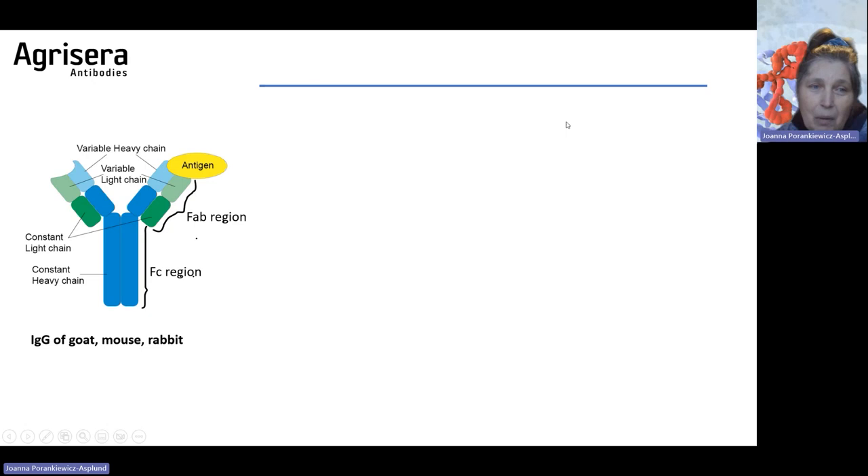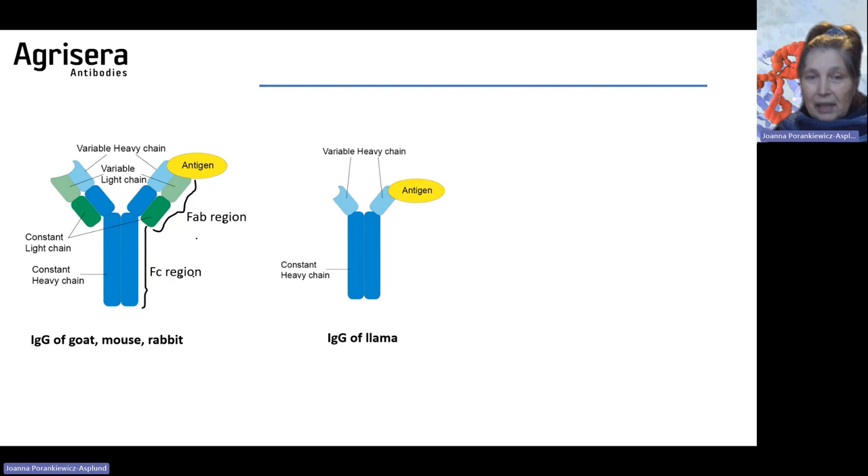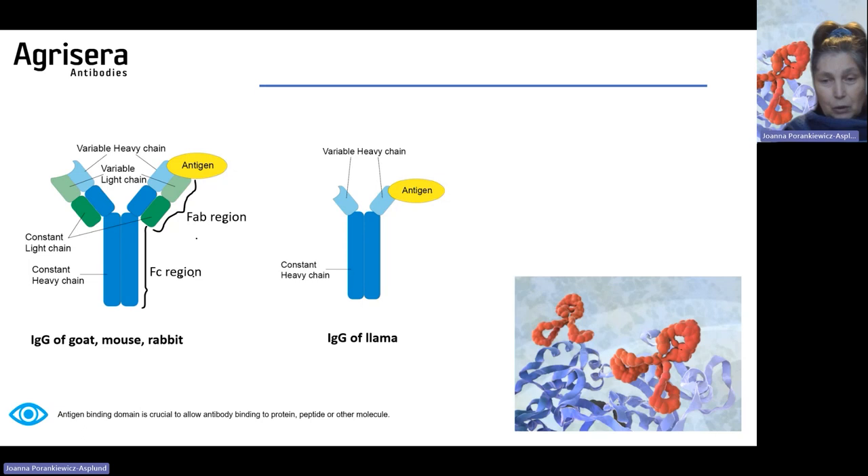The most important part is the antigen binding domain, and that is also the part which changes. Antibodies from llamas are a little bit different — they are smaller and therefore can be preferable in other techniques than Western blot, like immunolocalization. What we want as a result of antibody work is that it specifically binds to our target protein.